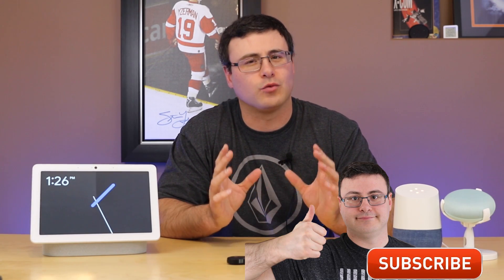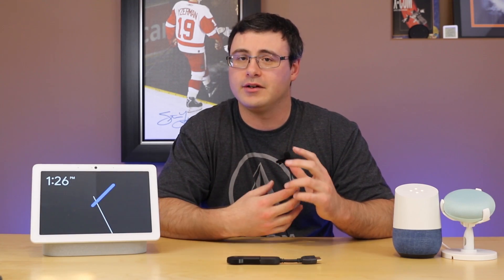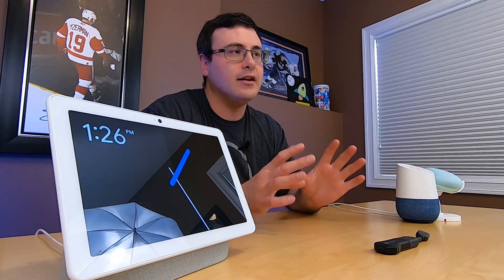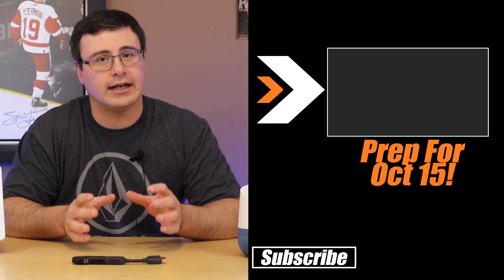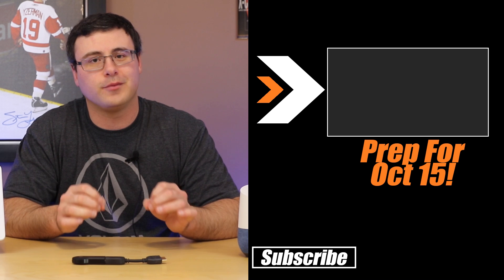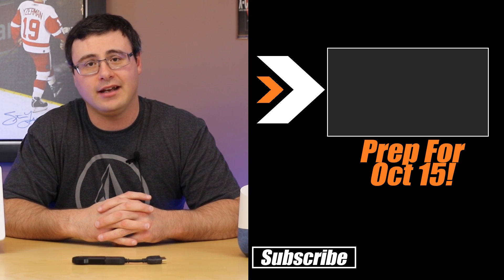Earlier in the video I talked about the October 15th event and I'm really excited about it — I think Google has a ton in store for us there. I've seen a number of sales on Google Wi-Fi and Google Home Mini devices, so watch yourself a bit — I'd recommend going to watch the video that tells you what to expect on October 15th from Google. Otherwise, I hope this video has really got you excited about this ecosystem again. Until next time, thanks for watching and don't hate — automate!